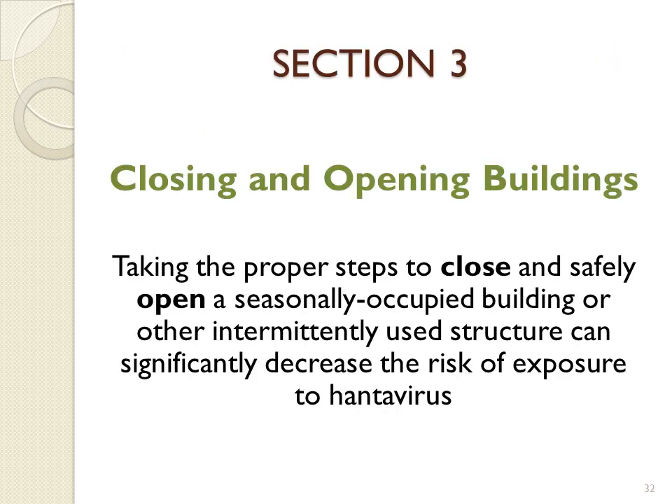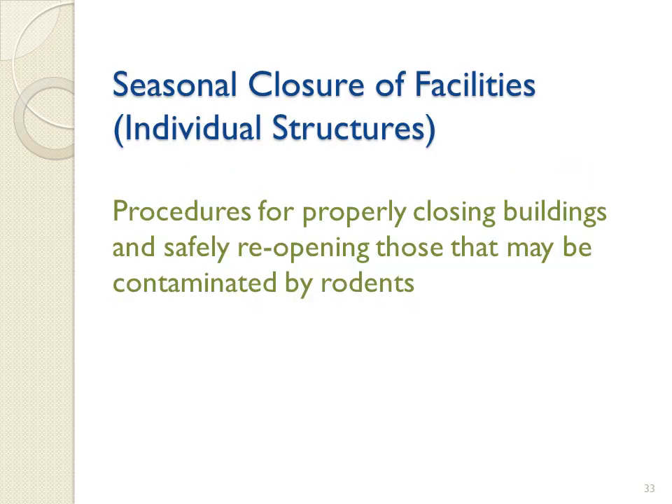Section 3 will discuss the proper steps to safely close and open buildings. Taking the proper steps to close and safely open a seasonally occupied building or other intermittently used structure can significantly decrease the risk of exposure to Hantavirus. The following slides show the proper procedures for closing and safely reopening buildings that may be contaminated by rodents.